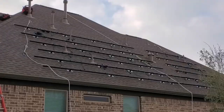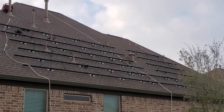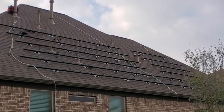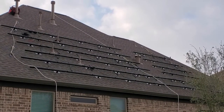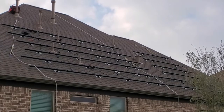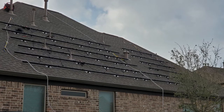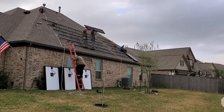All the rails are up and they'll be installing the panels soon. Panel installation has begun.